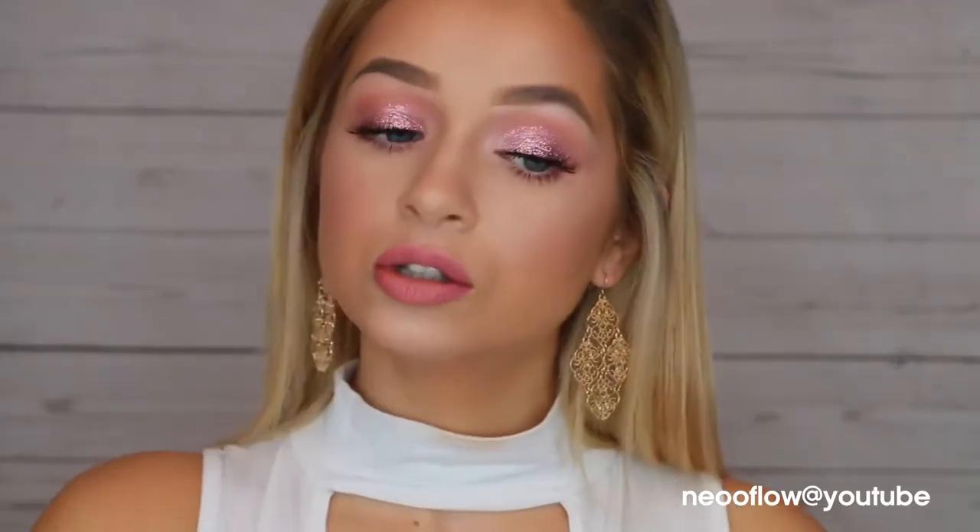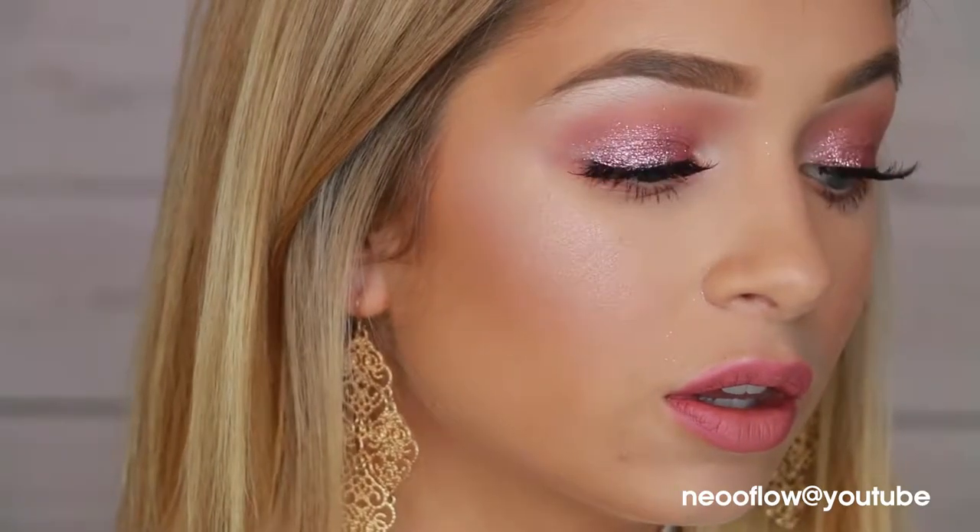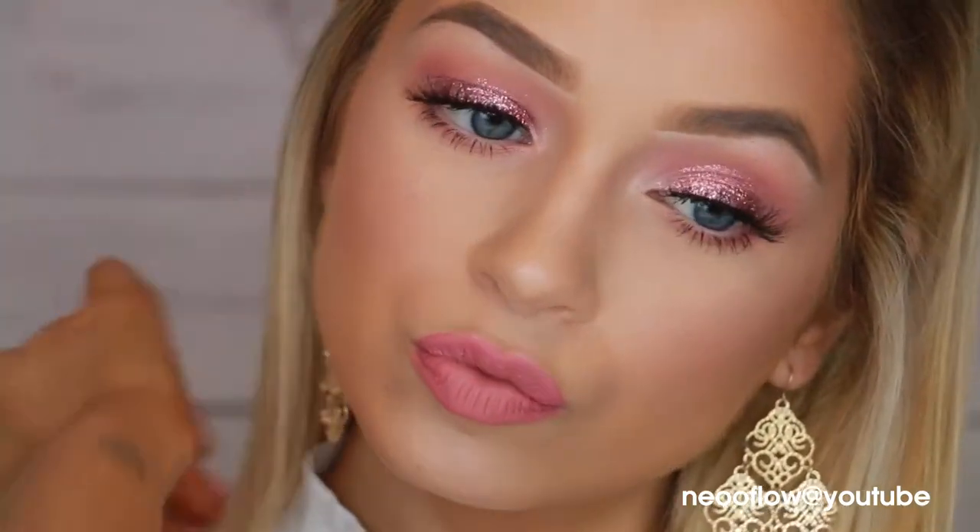Hey guys, welcome back to my channel. So today I'm shocking you with a dramatic Valentine's Day makeup tutorial, but like this is wearable. Weren't you guys expecting me to do like this blown out thing? I'm unpredictable. That's the word.